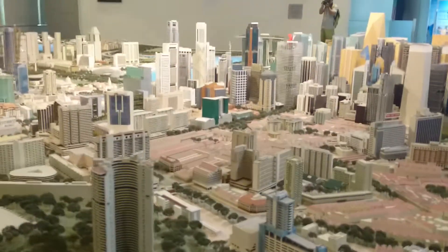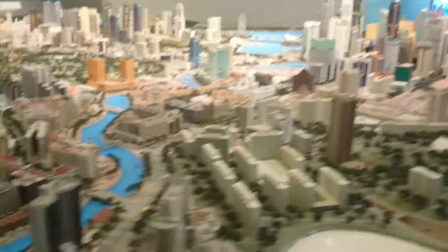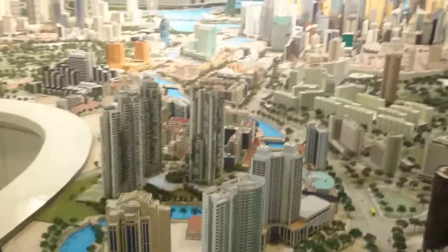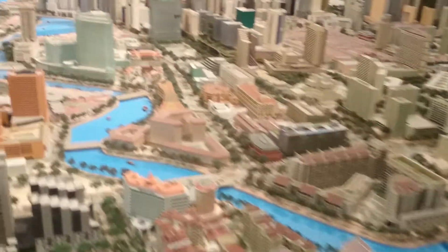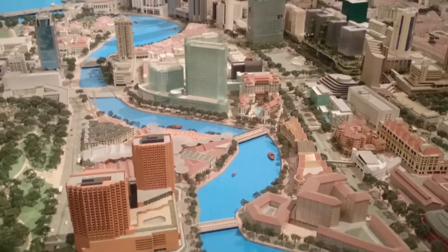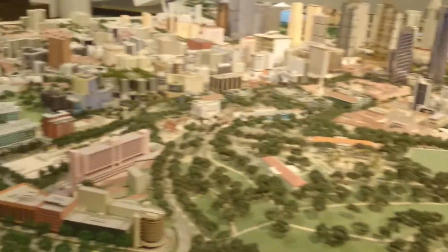As we go across, we can find the hills where our service reservoirs are, and we're also passing by the Singapore River on its northern end. Taking a slight detour to go along the Singapore River, you can actually find that the old shophouses where the trading offices used to be are still in existence.